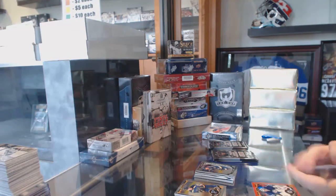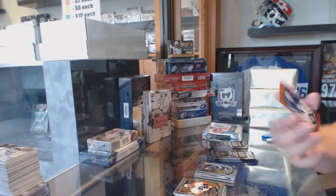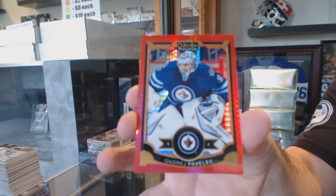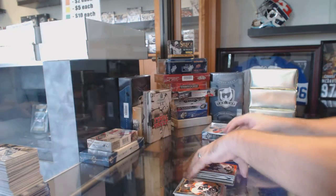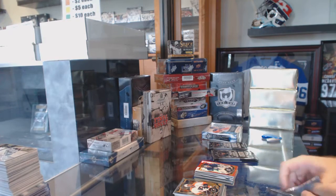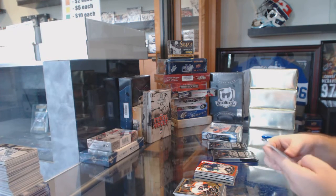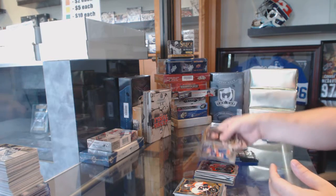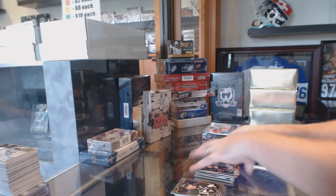We've got for the Winnipeg Jets a Red Prism Base, number to 149, Andre Pavlic. Red Prism. Rainbow of Patrick Kane for the Chicago Blackhawks, Adam Pettish, Rookie for the Islanders.